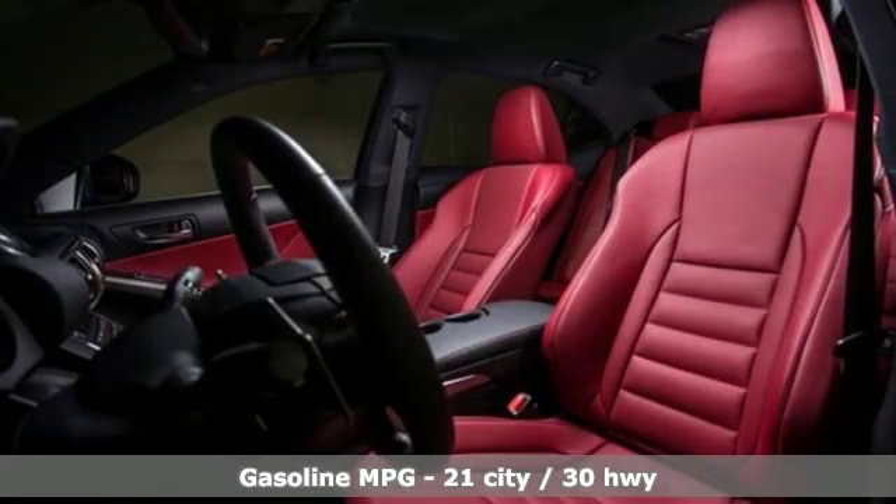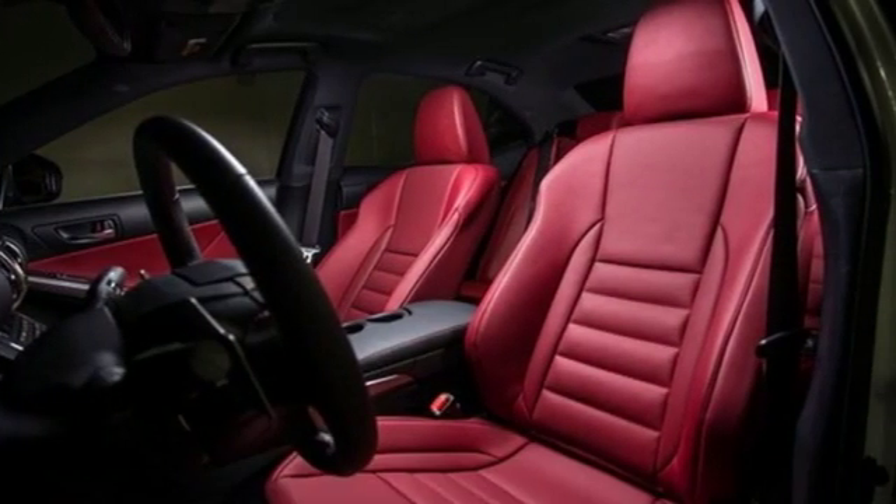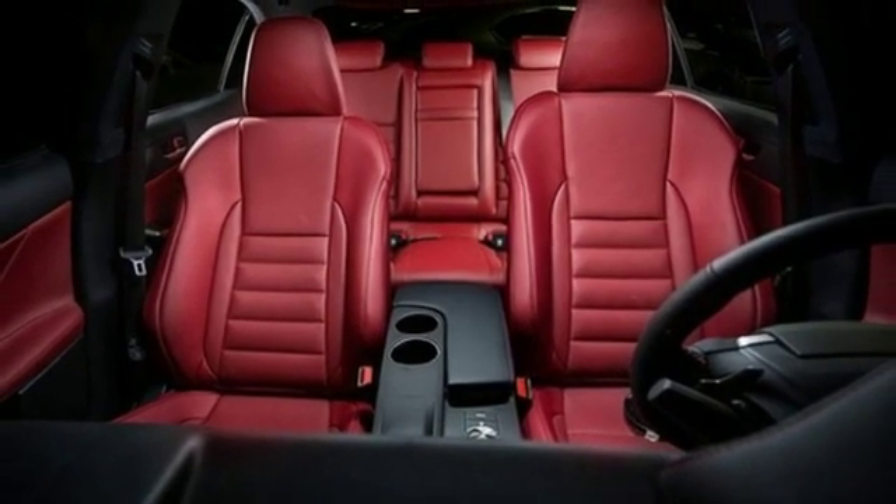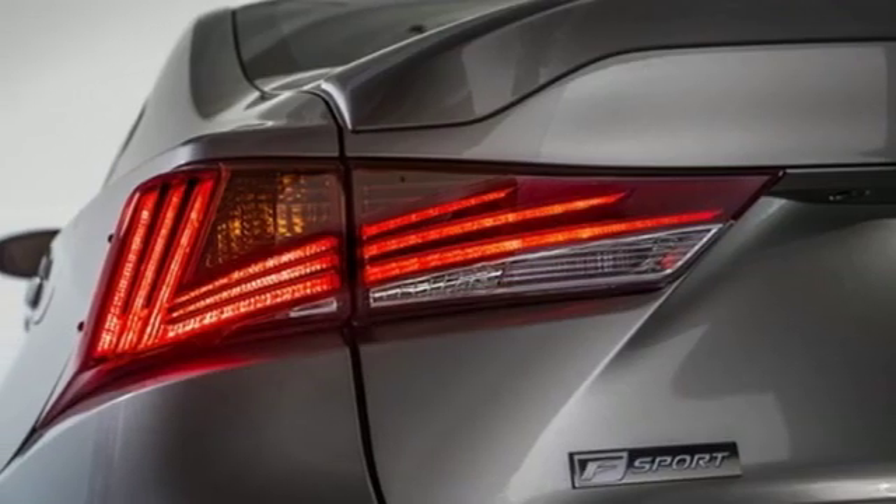Streaming audio, front heated and ventilated sports seats, power heated mirrors, power sliding and tilting sunroof, turbo inline four-cylinder engine, gas pressurized shocks,